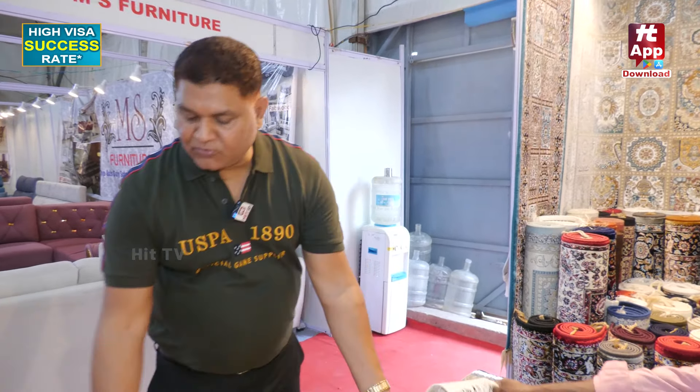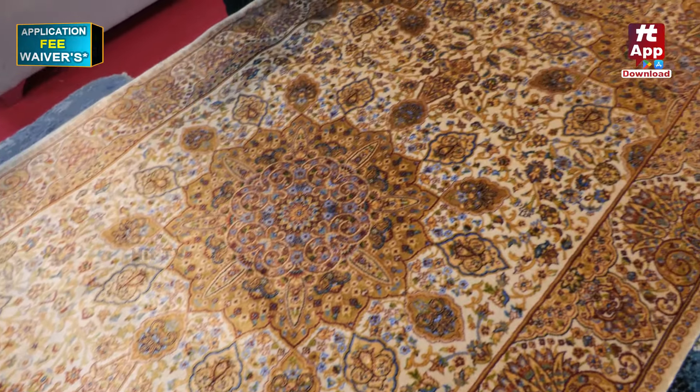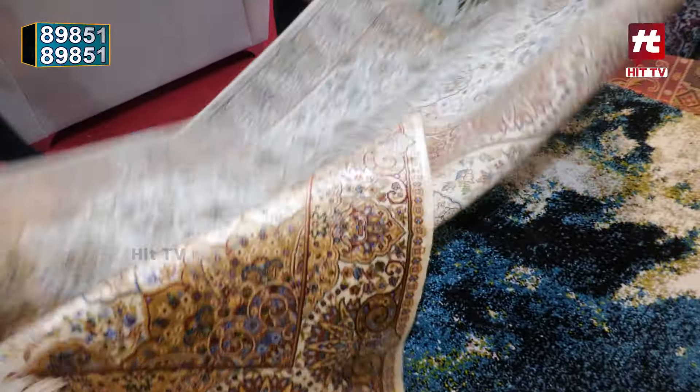See, this is a bamboo silk — it is called bamboo silk. See the shade — this is so good. See the color difference like this. When I turn the carpet, the color will be changed.